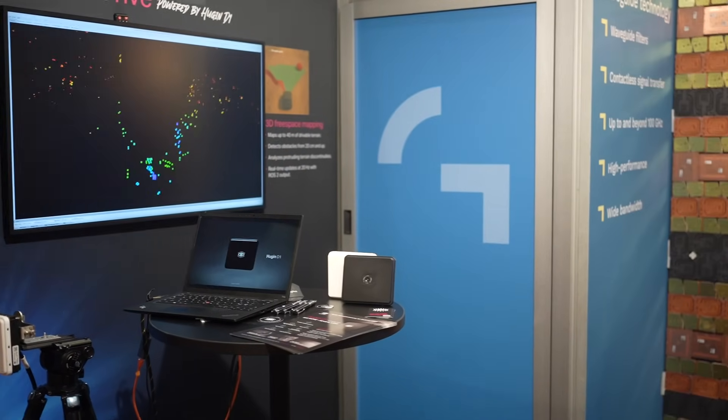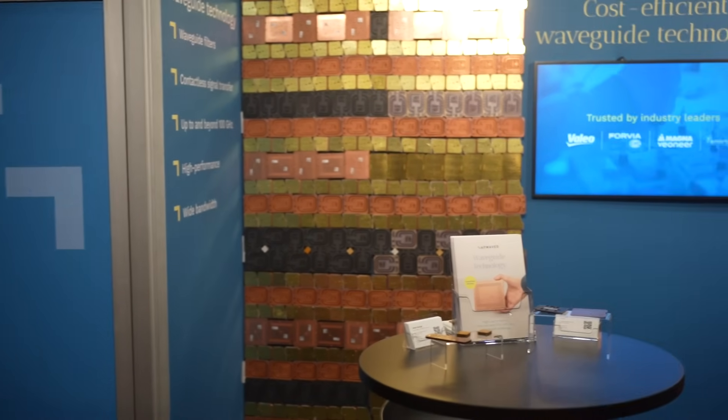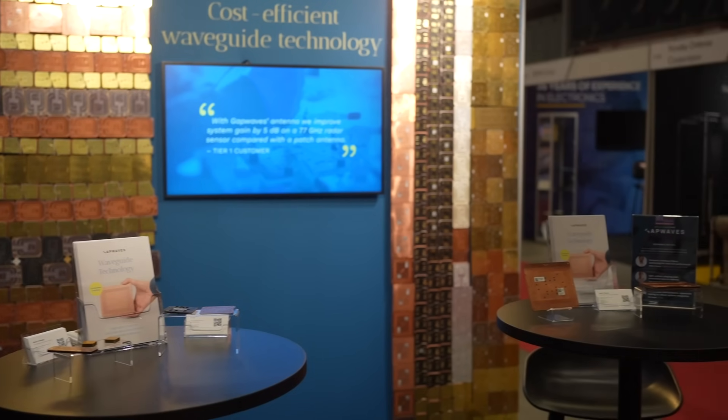Thanks for visiting us in our booth. GapWaves is a spin-off from Chalmers University of Technology. The headquarters is in Gothenburg. The late Professor Kildar was the inventor of this technology. This is a new waveguide technology that focuses on fabrication and cost-effectiveness, bringing it to market with our way of manufacturing the waveguide itself. It's a waveguide transmission line and you can use it for different applications — radar, SATCOM, telecommunications — and for different domains like antenna, filter, and packaging.